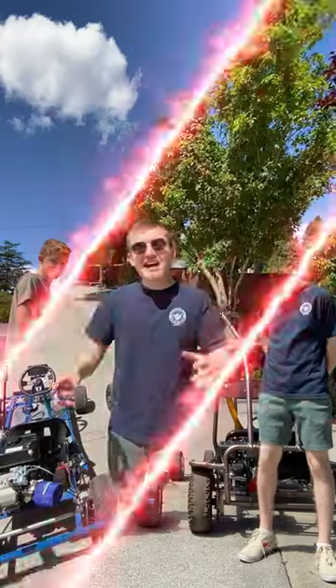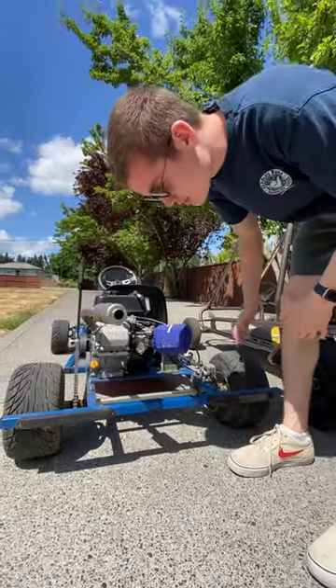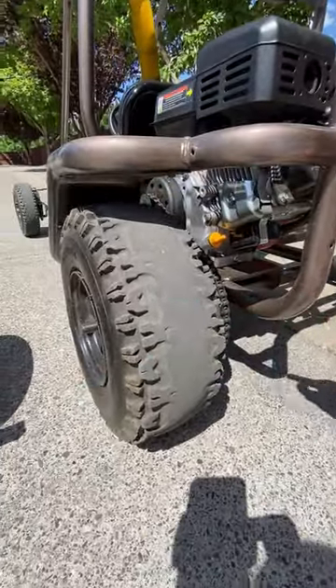These go-karts have one big difference. This go-kart is two-wheel drive, which means the engine powers the back two wheels through a solid axle. This go-kart is only one-wheel drive — the engine only powers this one back tire.